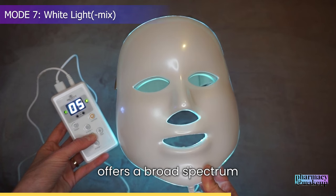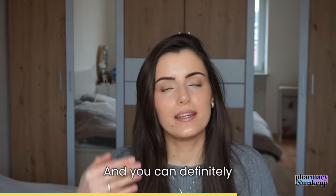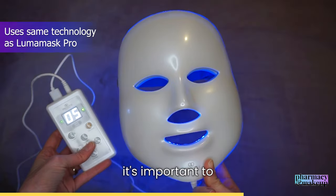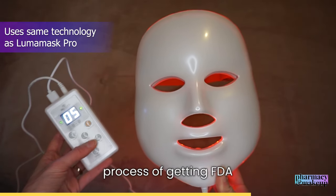Lastly, white light offers a balanced, broad-spectrum treatment for overall skin health. You can get the Light Aura for $130, and you can definitely target more skin concerns with it thanks to the seven light modes. It's important to note that even though it uses the same technology as Luma Mask Pro, it is still in the process of getting FDA approval.